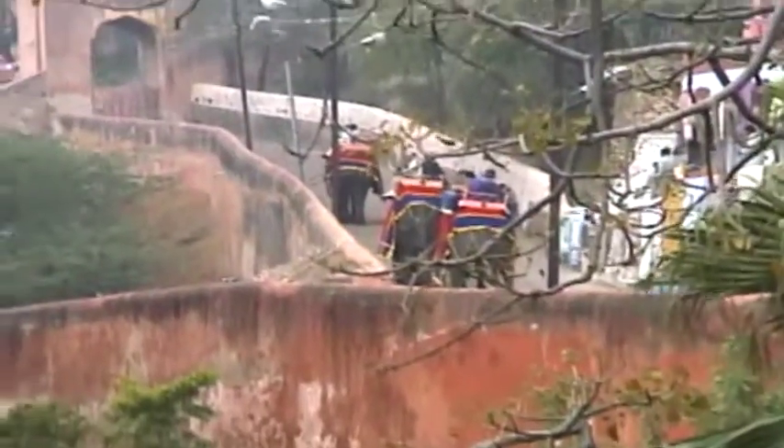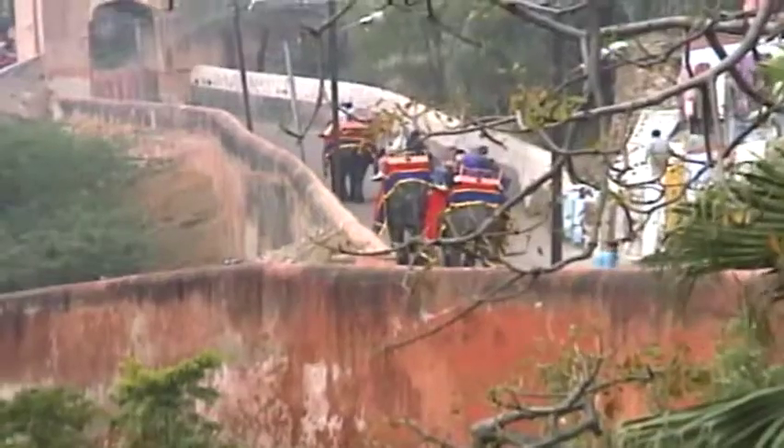Okay, this is what we're going to be doing here in a couple of minutes, folks. We're going up to the Amber Fort — still in Jaipur — that's it up at the top there, and we're going to be riding elephants.